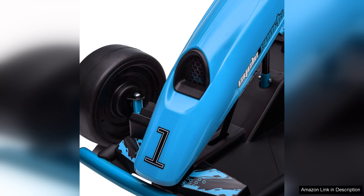Overall, the Aosom 24V Electric Go-Kart is an excellent choice for families looking to combine fun and safety, offering hours of entertainment and outdoor activity. Whether racing friends or drifting around corners, this go-kart is sure to be a favourite for kids and parents alike.